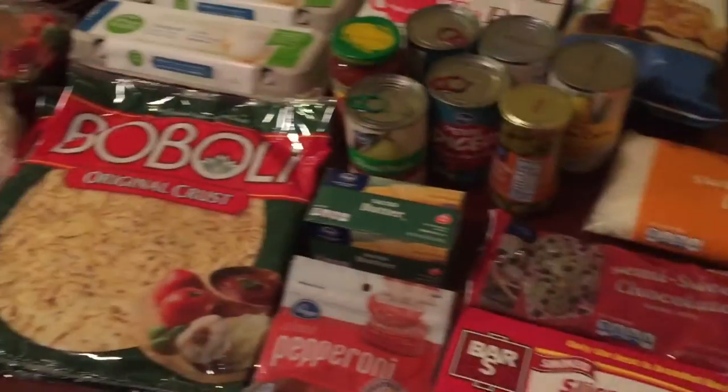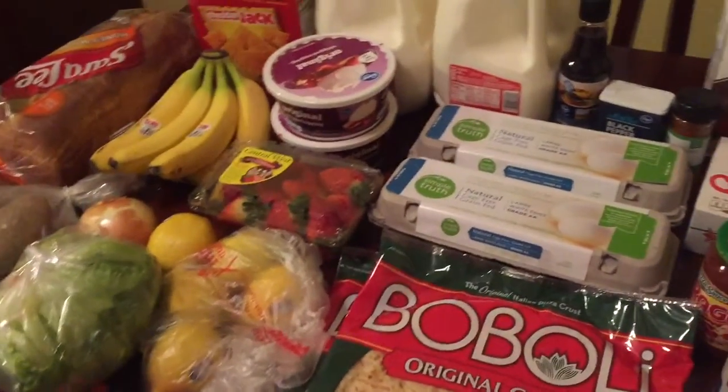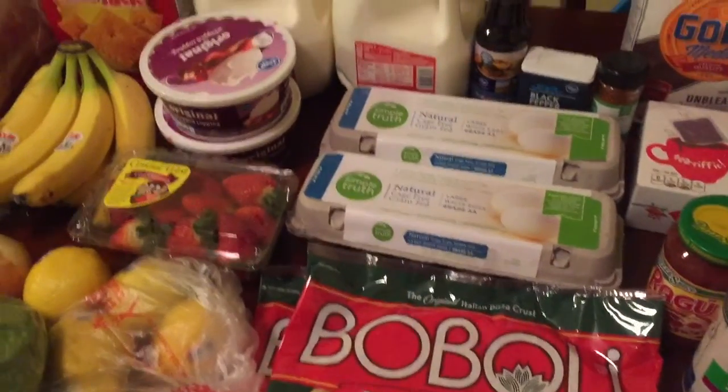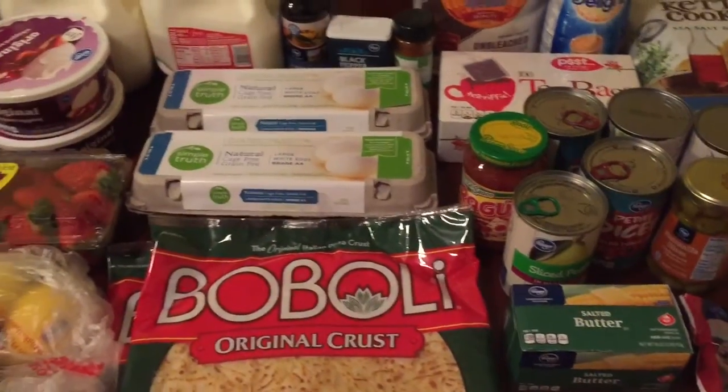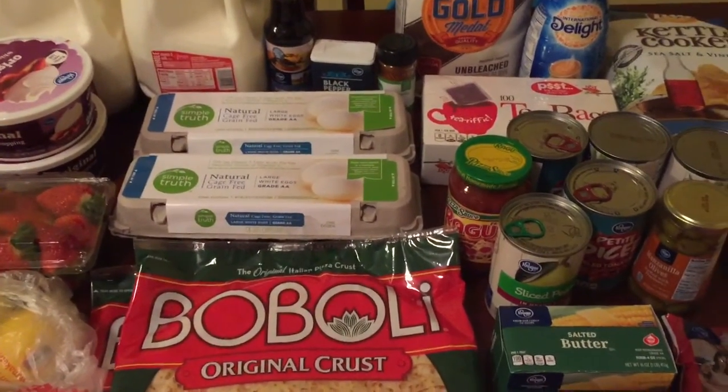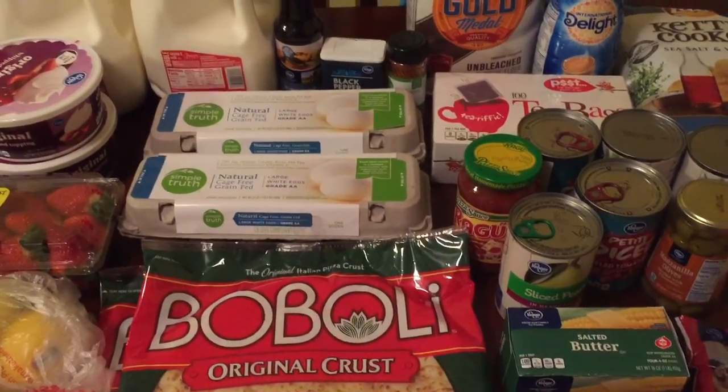And some bacon — that's everything that I got at Fry's. I hope you enjoyed this grocery haul! If you did, give it a thumbs up and don't forget to subscribe. I'll link all of my previous grocery hauls in the description below, so go check those out. Thanks for watching, guys — bye!